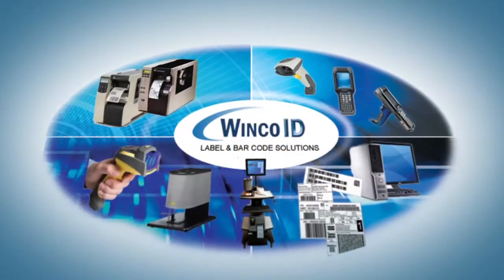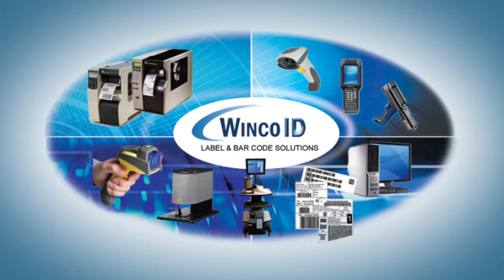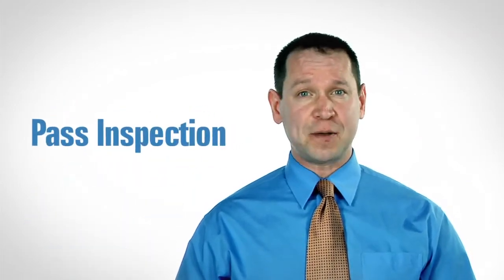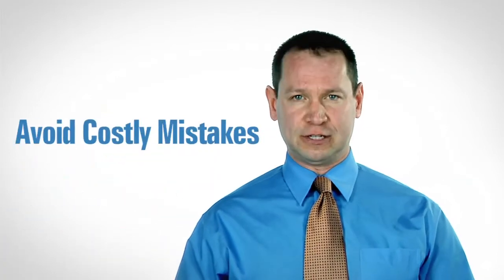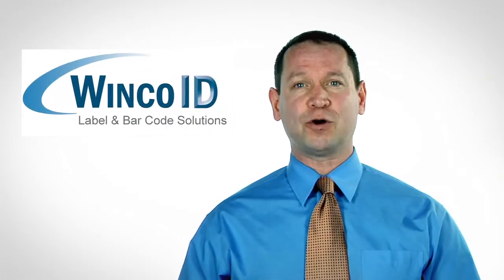WinCoID has been helping our customers simplify the entire DoD labeling compliance process from planning to getting labels that pass your DCMA inspection every time. With our help, you can be confident that your labels are correct, pass inspection, and that you avoid costly mistakes. It's really all about doing it right the first time, every time — and that's what we're here for.